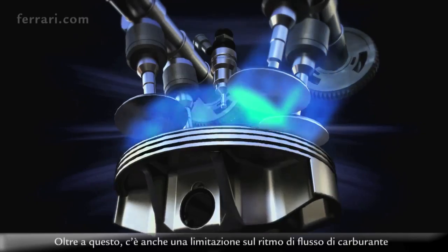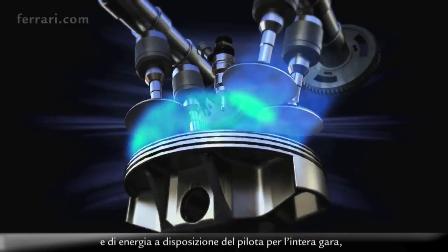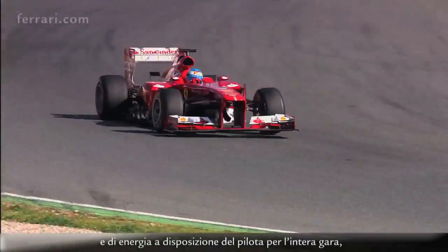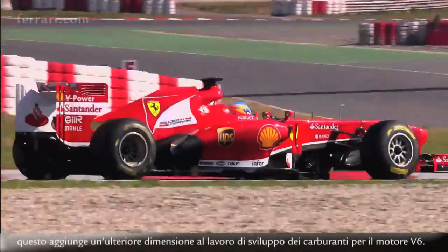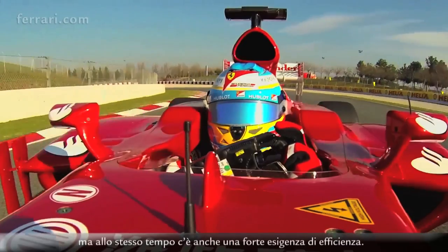On top of that, there's a fuel flow rate restriction as well, which puts a massive demand on fuel economy and how much energy the driver will have at his disposal for the whole race. That adds an additional dimension to the development work for the fuels for the V6 engine, because alongside optimising for power there's a real strong requirement for efficiency as well.